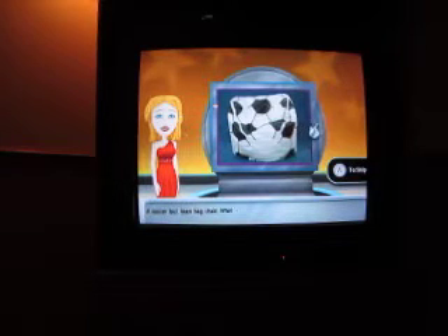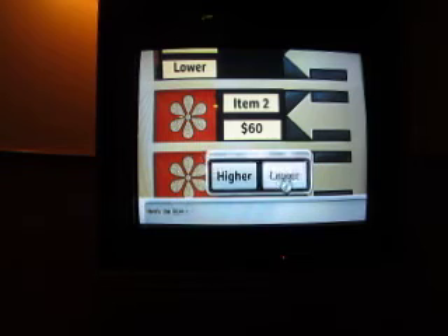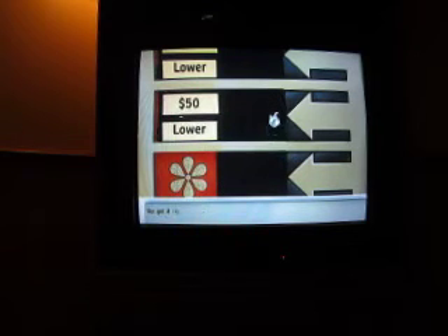A soccer ball bean bag chair. I used to have one of those! Whether a soccer player or a fan, this bean bag chair will delight any youngster. Lower than 60. Yes! You got it right. Great!